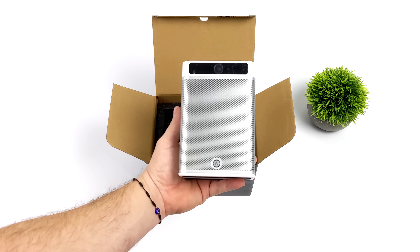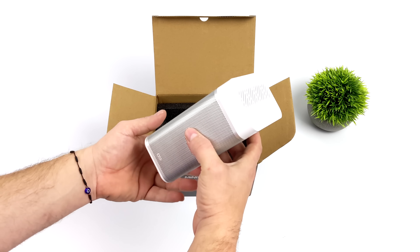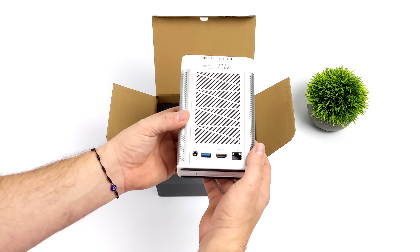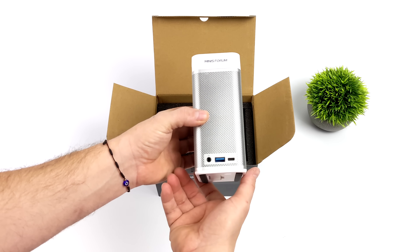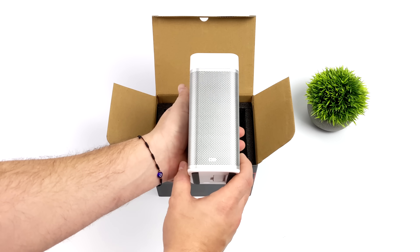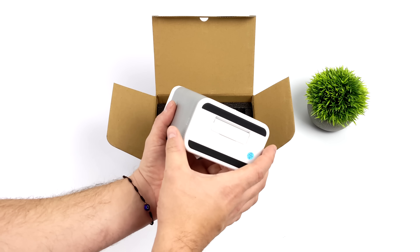Because this mini PC actually has a 2.5K resolution camera built in. It also has dual microphones with an AI noise cancelling chip and dual stereo speakers. These are high fidelity speakers. And overall, it's definitely a lot different from other mini PCs we've seen on the market.